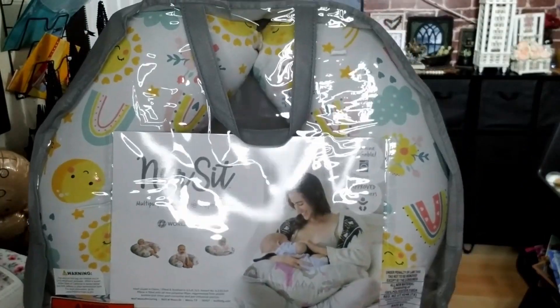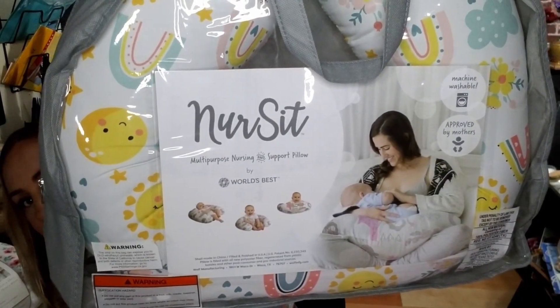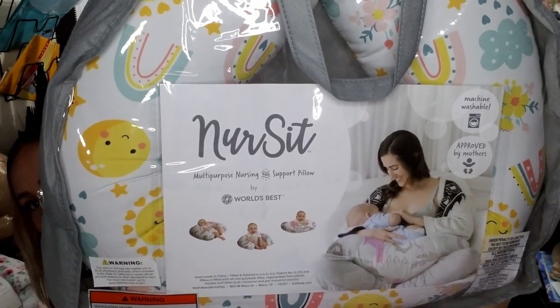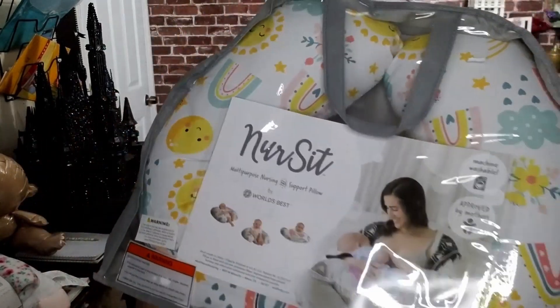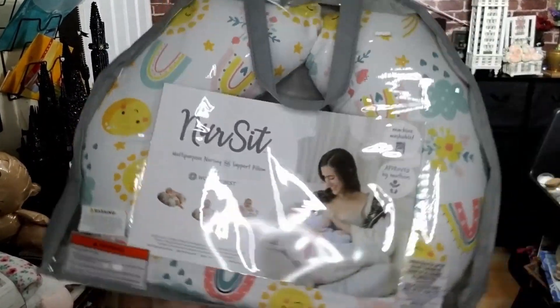And then I got some nappies — you guys call them diapers but I just can't call them that, they are nappies back home. And I got this nursing pillow — it's for breastfeeding, because that's obviously what I'm doing, and you can use it to sit the baby up as well. It has a couple of uses and it has cute suns on it — all the things that I like.